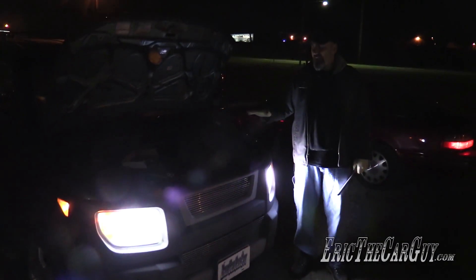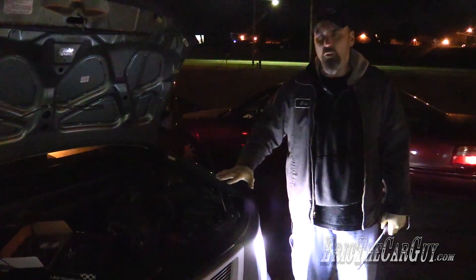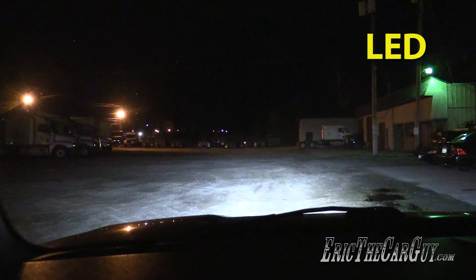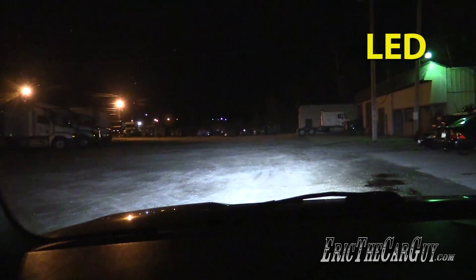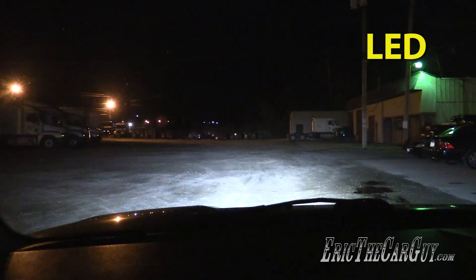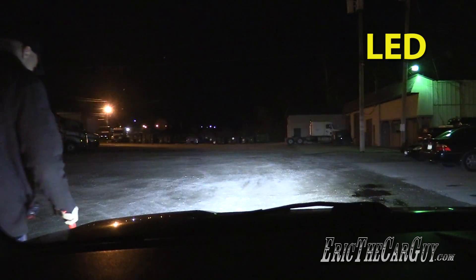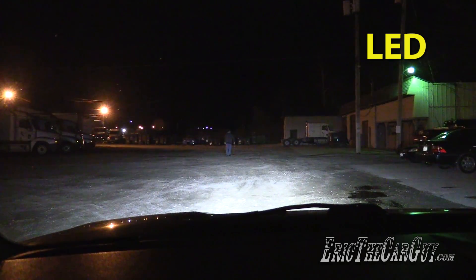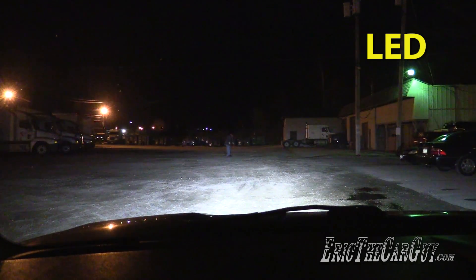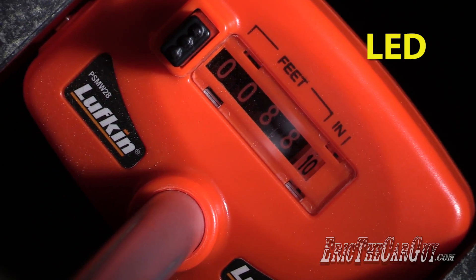The halogen measurement is 77 feet, 10 inches. We've decided to leave the Element in the exact same spot so there's no question about it. Now we're going to measure the distance for the LEDs. Derek says here — wow, almost 10 feet further. The LEDs were 88 feet, 10 inches — that's 10 feet farther than what we had with the halogens.